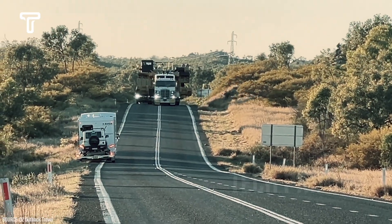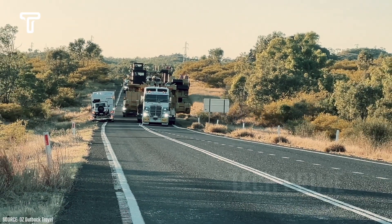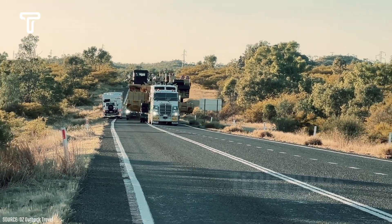The truck carrying the dump truck load almost takes up the entire road, forcing other drivers to give way to stay safe. If they do not yield, they could end up in an accident.